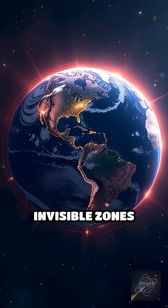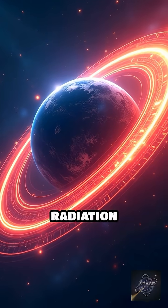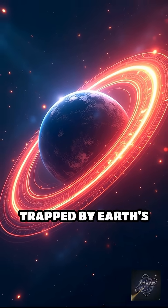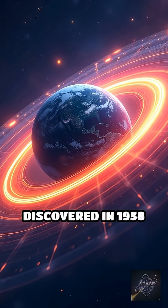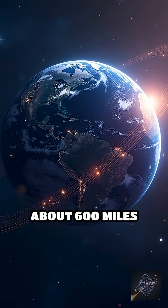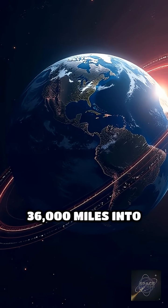What if Earth was surrounded by invisible zones filled with deadly radiation? Meet the Van Allen Radiation Belts — two donut-shaped regions of charged particles trapped by Earth's magnetic field, discovered in 1958 by Dr. James Van Allen. These belts begin about 600 miles above Earth's surface and extend up to 36,000 miles into space.